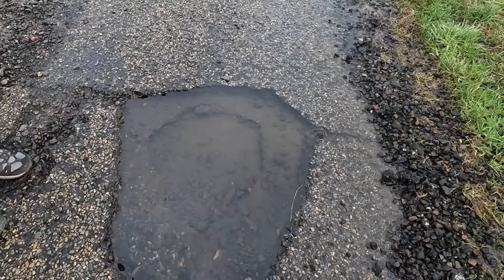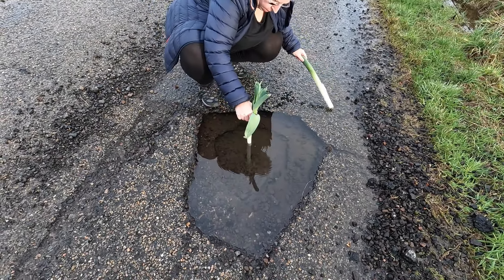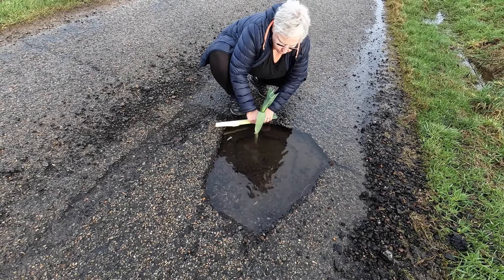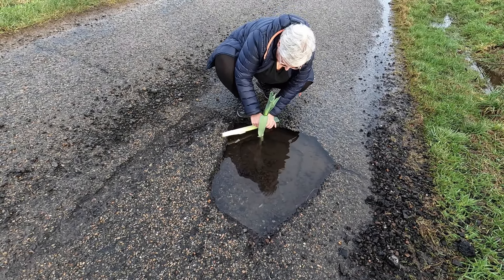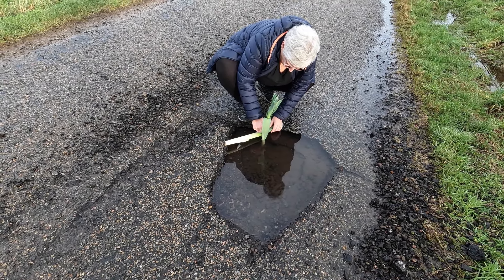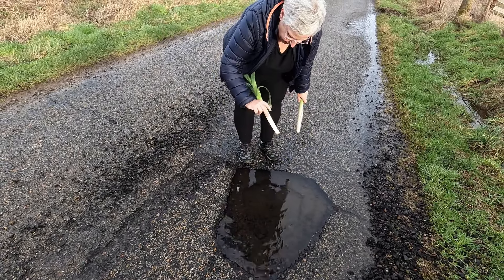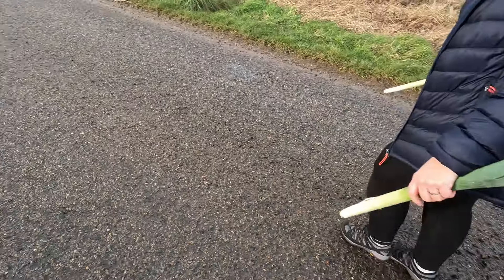Look at this one — yes that looks a bit deep. It's really deep isn't it? I think that's up to my knee. Oh look at that one — it's really hard to measure this one. I need another leek, I need three leeks — you ain't got any more leeks. I'll just put my finger down. Bloody heckers — that's getting on for three quarters of a leek there. That's the winner I think. That's a leaky leek that one.